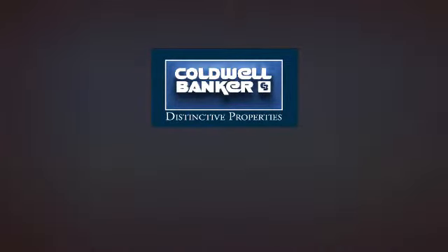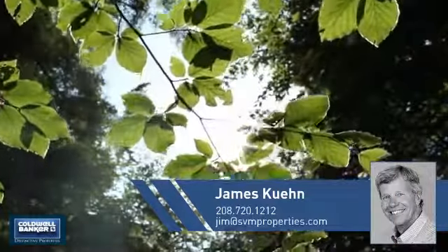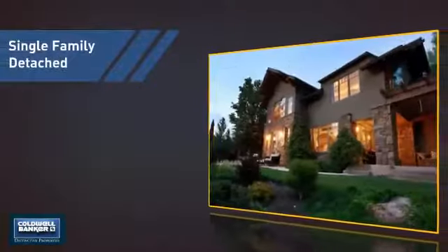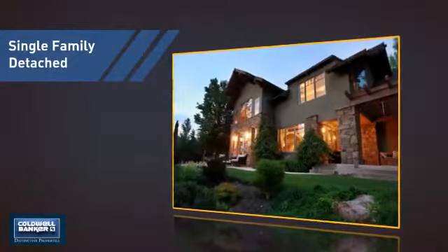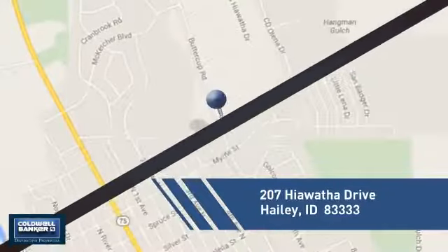Welcome. You'll find a wide selection of listings. This video is brought to you by your real estate agent, James. This detached home is a great choice for families who want the privacy of their very own lot, and it's located in this area.